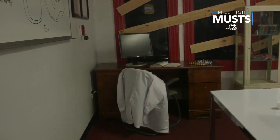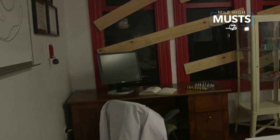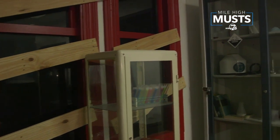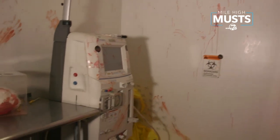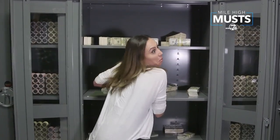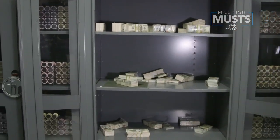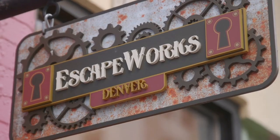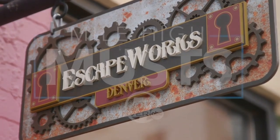Escape rooms are a very immersive and active experience. Unlike just going to see a movie or sitting around having dinner, this is a real opportunity to get to know the people you're with and to put yourself into a scenario you wouldn't normally be in. Next time you're stuck on what to do in Denver, give Escape Works a try. We think it is a mile-high must. I'm Katie LaSalle.